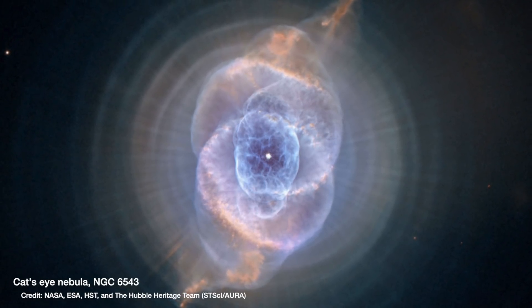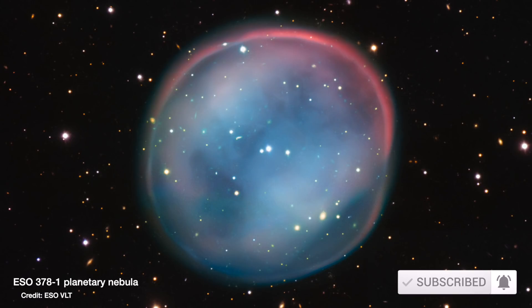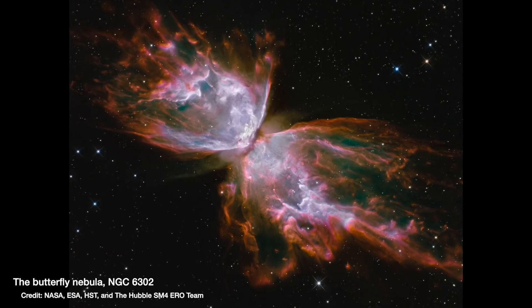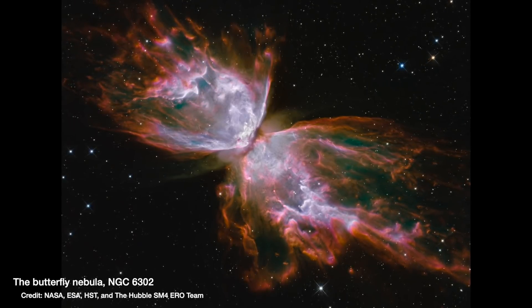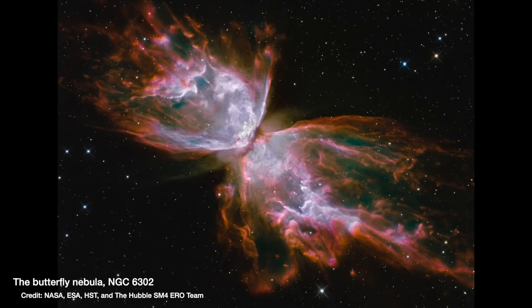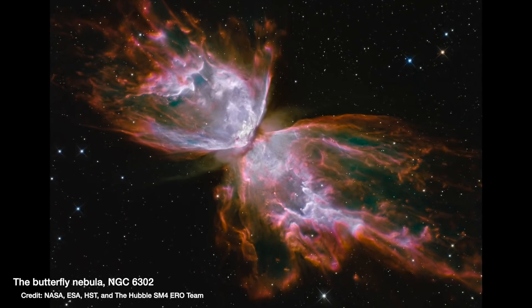More massive stars create more chaos as they pulse off their layers, whereas less massive stars seem to create the more perfect circular nebula, throwing off their outer layers in one go. The really cool bipolar nebulae are thought to be formed if the dying star is in a binary system with two stars orbiting each other — the gas essentially gets shot out above and below the orbits of the two stars.